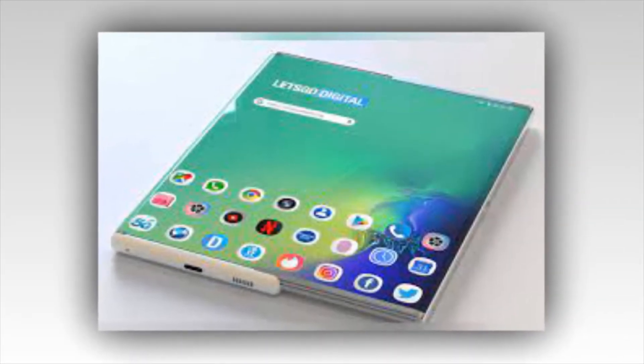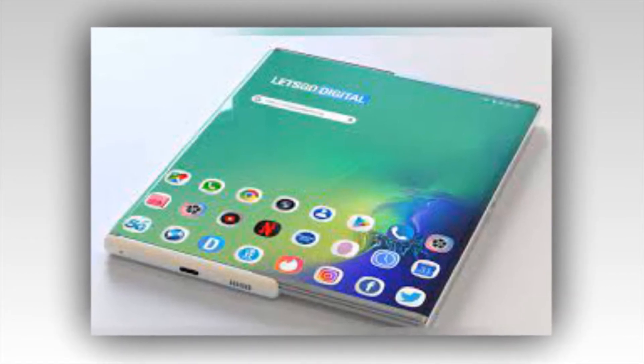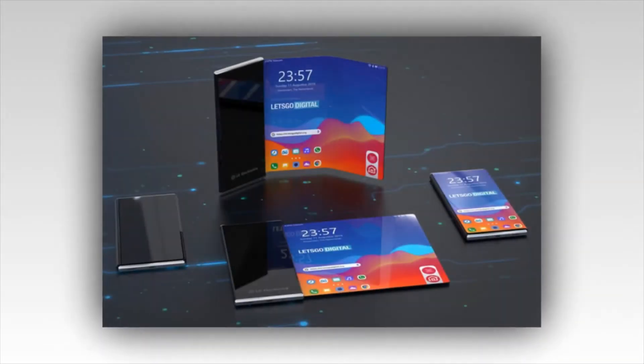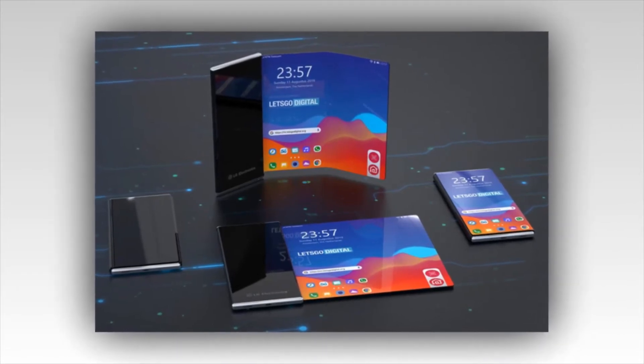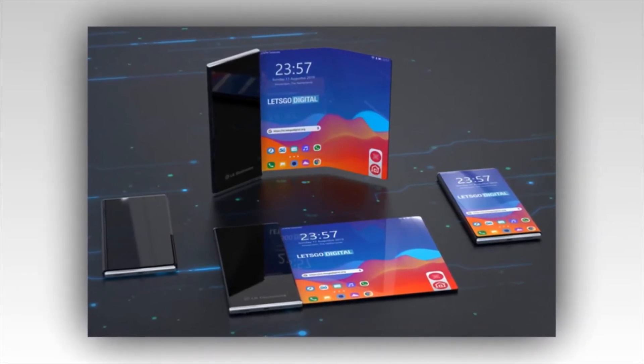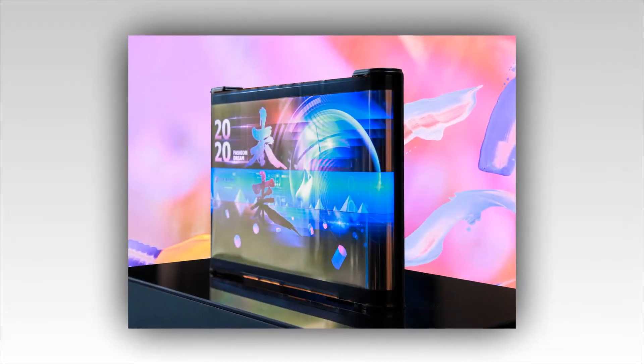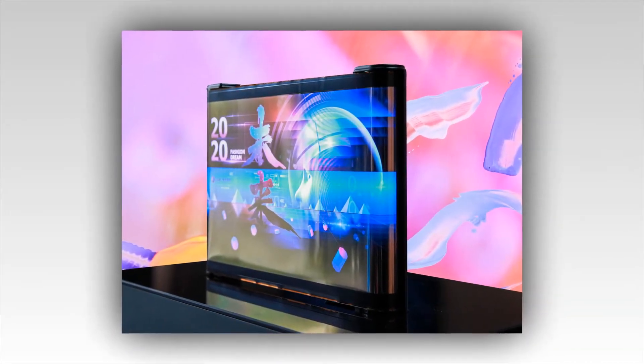Samsung Galaxy Z Slide has a massive 7.2-inch screen size, and the users of this device will enjoy using it. There is a Dynamic AMOLED 2X capacitive touchscreen with a full HD resolution of 1536x2208 pixels.